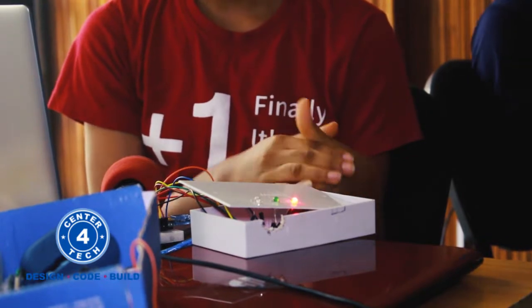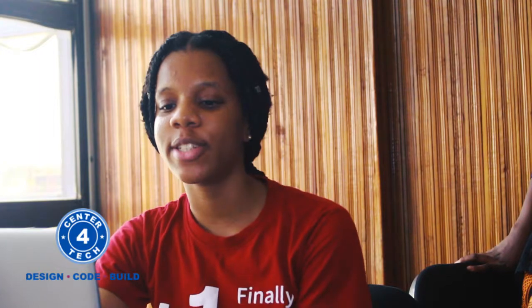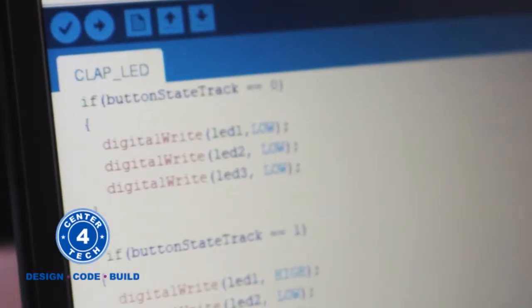The components in this project are my Arduino Nano, my breadboard, jumper wires, three LEDs, my clap sensor, and the coding involved is C++.